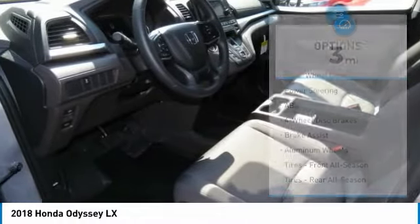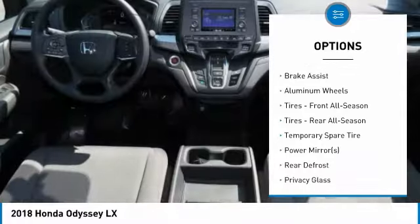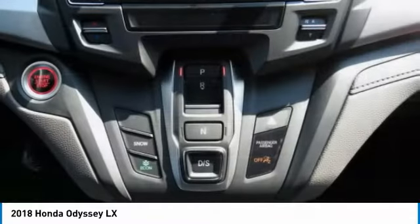Here are some of this vehicle's great options: anti-lock braking system, keyless entry, power passenger seat, steering wheel audio controls, traction control, and stability control.